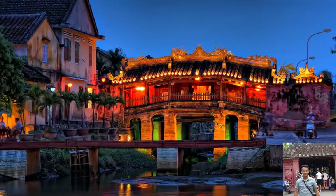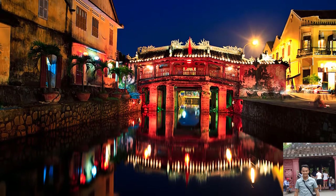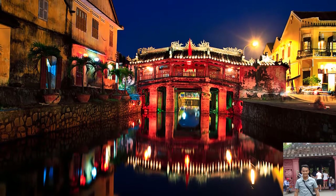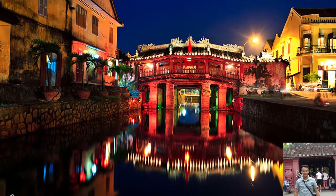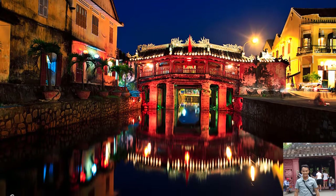The Japanese covered bridge, known in Vietnamese as Cau Nhat Ban, is one of the most famous tourist attractions in Hoi An, Vietnam. Its original Vietnamese name is Lai Vien Kieu. It is considered that the Japanese covered bridge belonged to the Japanese community in Hoi An and was built in the early 17th century. No trip to Hoi An could be complete without visiting the Japanese covered bridge.